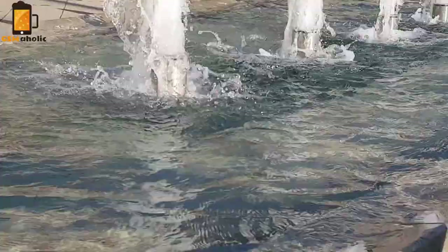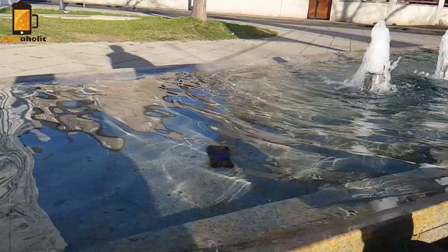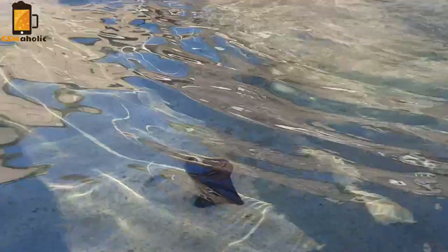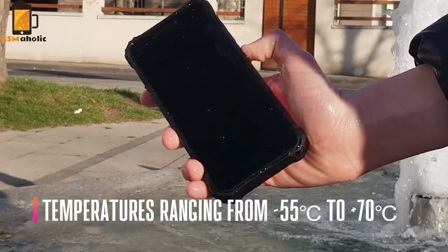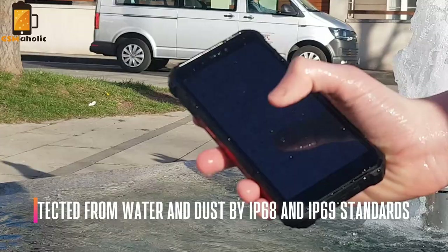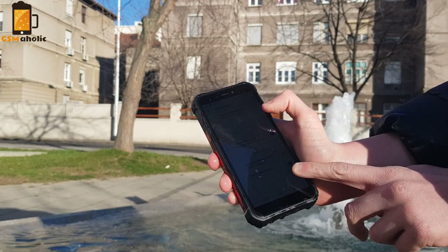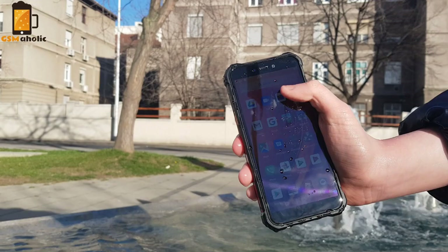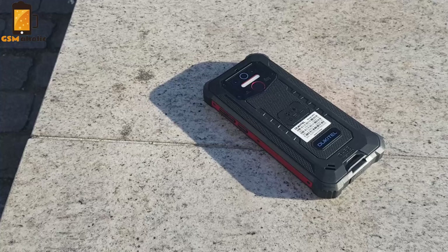The main feature of the Oukitel VP5 is its durable and protective case. The back and side panel is rubberized, and the smartphone is protected not only from impacts and falls but also from extreme temperatures, operating in a range from minus 55°C to plus 70°C — very impressive. The smartphone body is also protected from water and dust by IP68 and IP69 standards. It can be submerged to a depth of 1.5 meters for no more than 30 minutes. You can swim and take underwater photos with this smartphone. This phone is not afraid of dirt, dust, shock, or pressure — a great option for people who prefer extreme sports or active recreation.